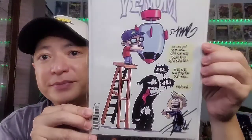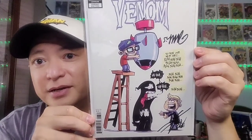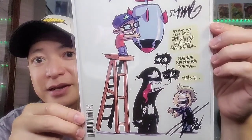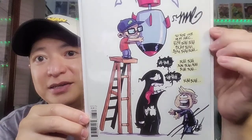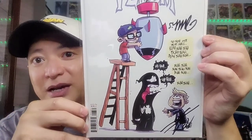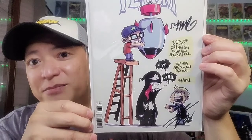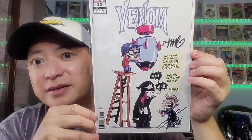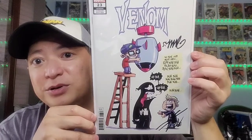You got Venom issue 23 — this is a cool cover. You got Donny Cates talking to Venom, and you got Ryan Stegman — I believe that is Ryan Stegman on top — holding a bomb to Venom's head. That is a very cool cover, and it is also autographed.